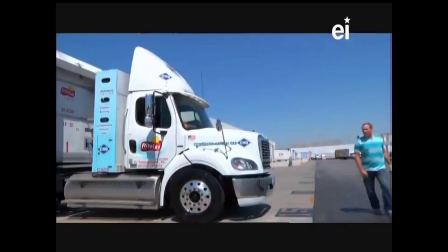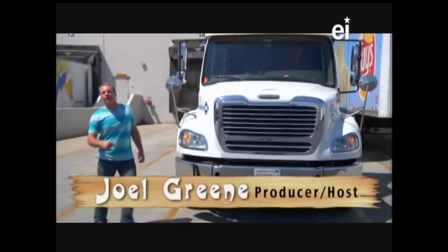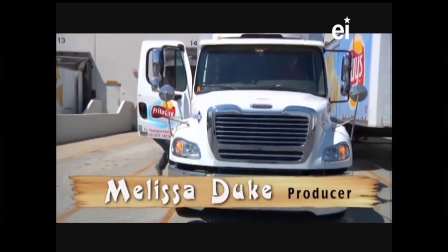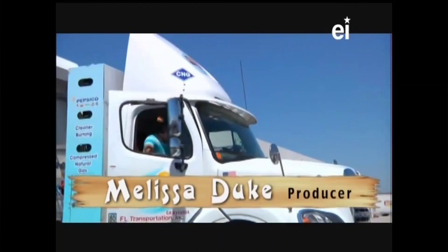I'm going to thank Manny and everyone here at Frito-Lay in Rancho Cucamonga, and I especially want to thank you, Chan, for sending us on today's Curiosity Quest. Remember, every tasty adventure begins with just one person's curiosity. So I wonder, what are you curious about? I'm Joel Green, and I'll see you next time.